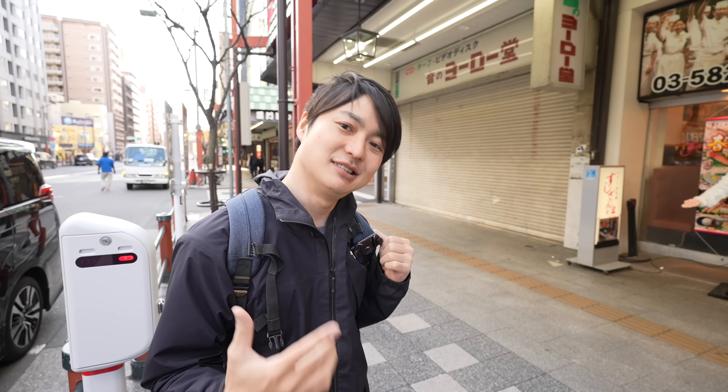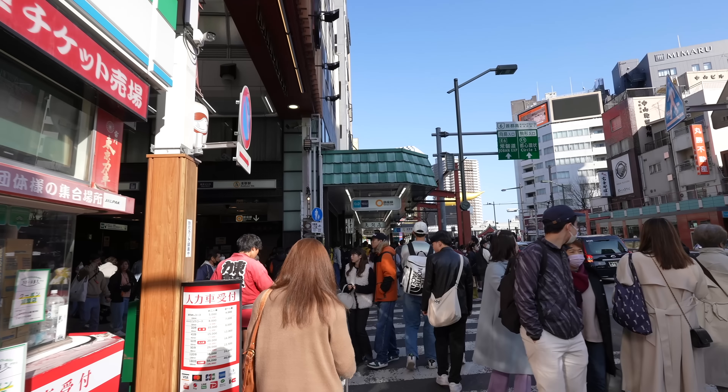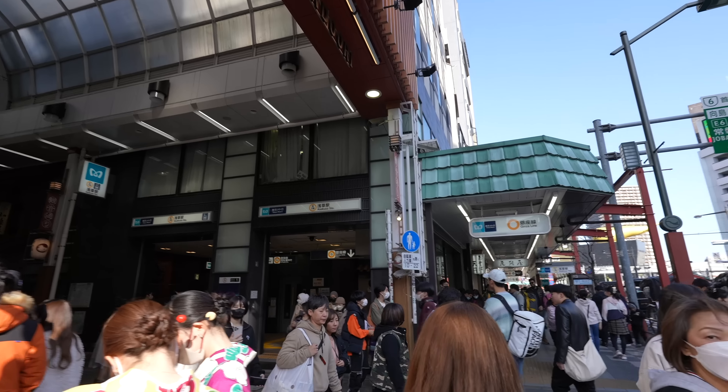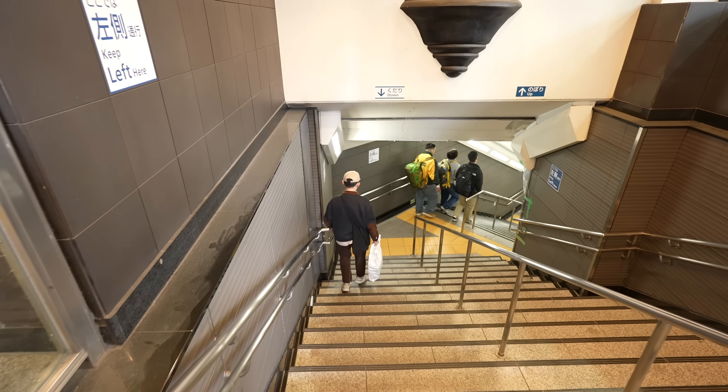The next spot is Ameyoko Street — there must be so many people there too. If you are heading to Ueno from Asakusa, use the Ginza Line, which is the orange circle. It's three stations away and only takes seven minutes by train.